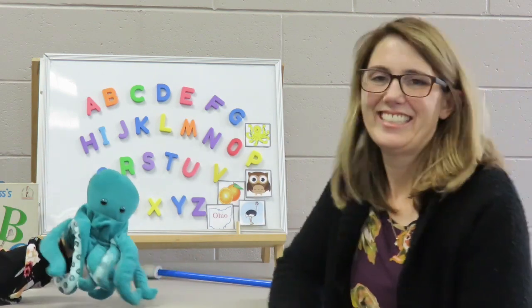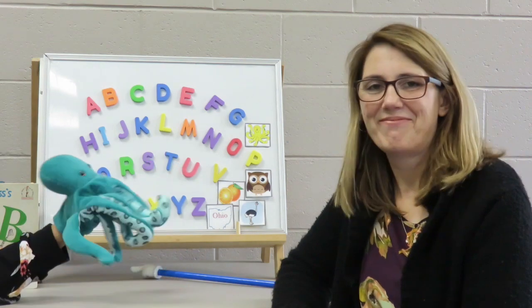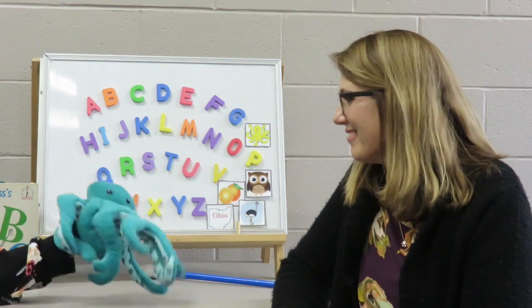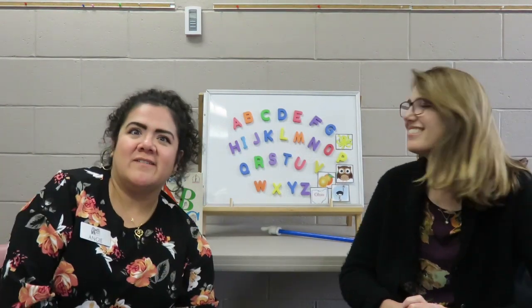Thanks for helping us, Opera Octopus. You're welcome — it was a pleasure. This finger play is about an owl. We just talked about that with the cards.